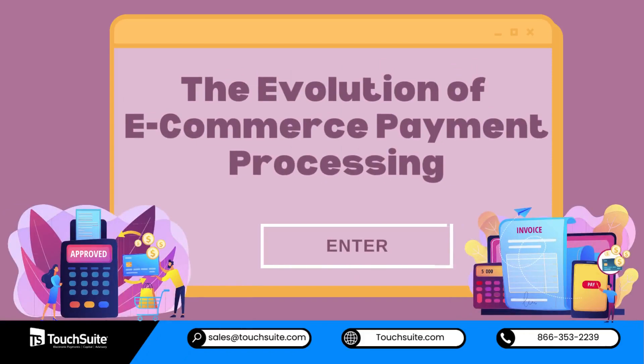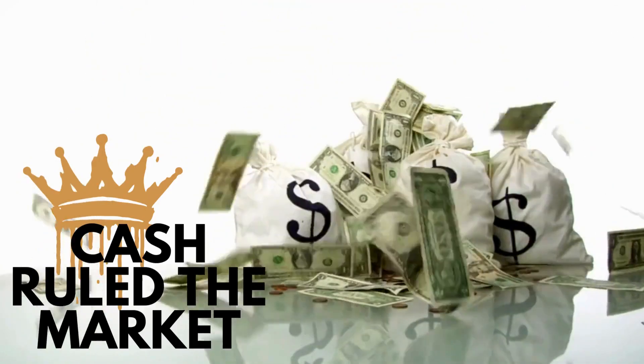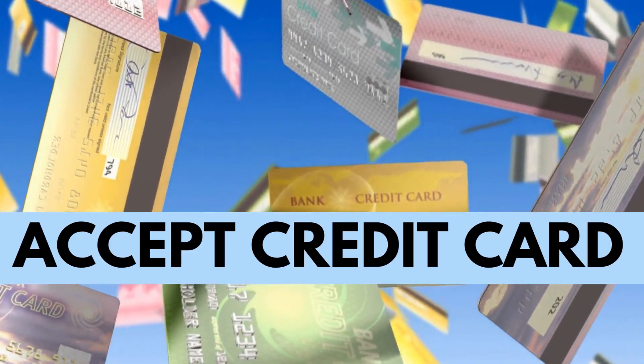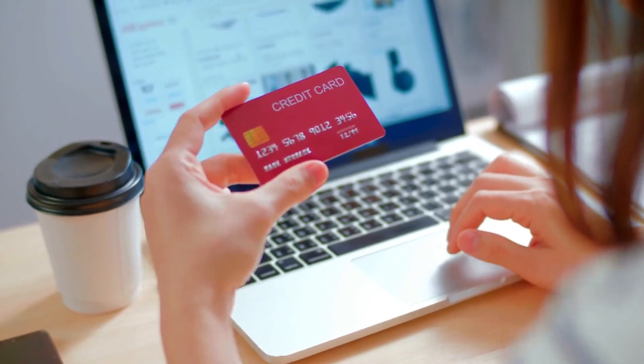The Evolution of Ecommerce Payment Processing: Gone are the days when cash ruled the market. Today, the click of a button can complete a purchase. Accepting credit cards became the norm, providing customers with a convenient and secure way to pay for their online shopping.